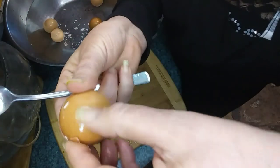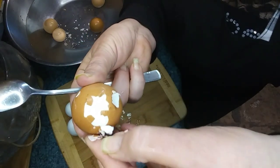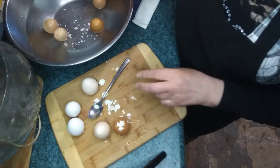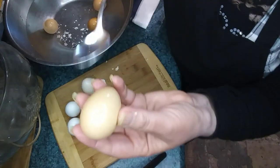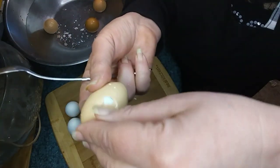I actually prefer floating eggs over the sinking eggs. I always have. I find them to have a more condensed flavor and I just prefer them. Of course, I don't fry them — I only use them for egg salad, deviled eggs, tea eggs, and such.